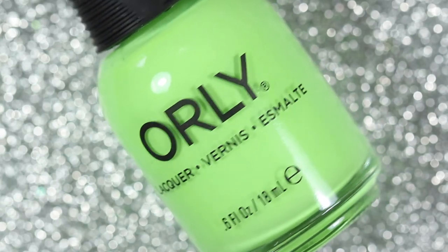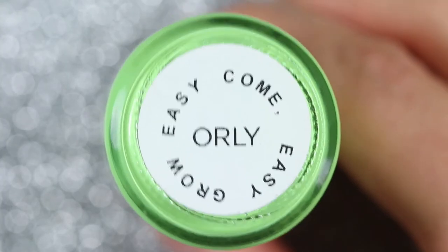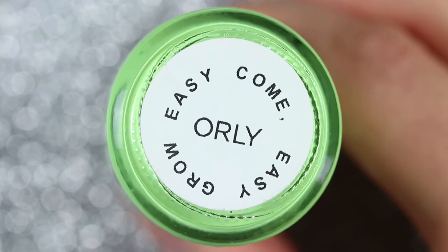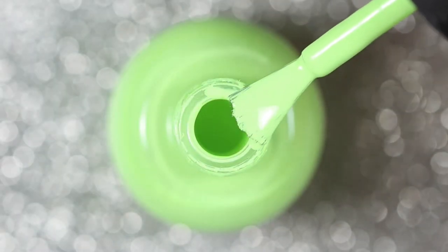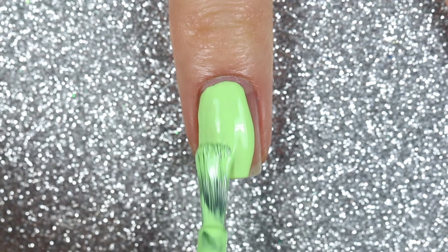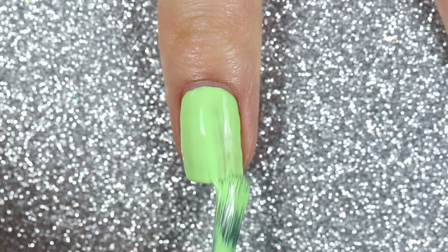This one is Easy Come Easy Grow. Although it might not seem like a unique color, I've been looking for this exact shade and I have not found one that I like, so it was really cool to have a vision of the exact shade I wanted and watch them create it. Also, all of these polishes had a really good formula.